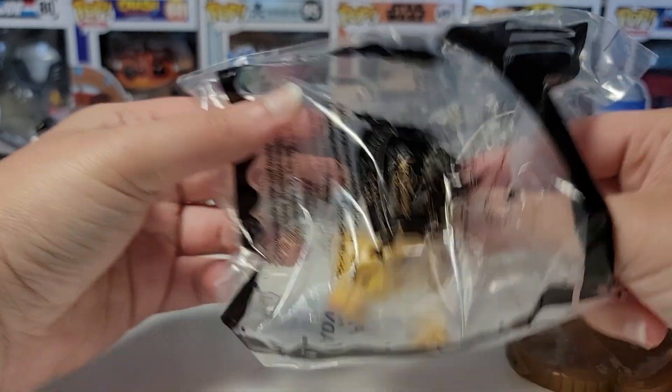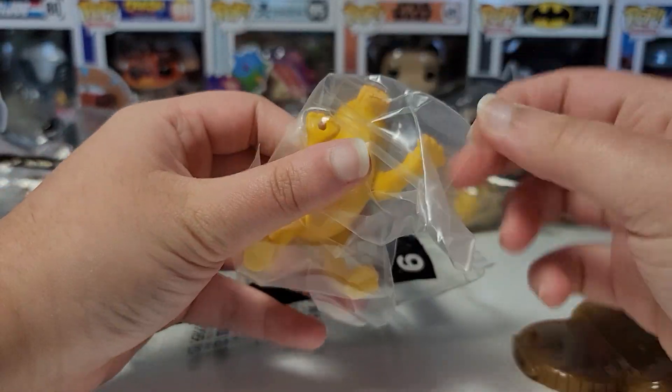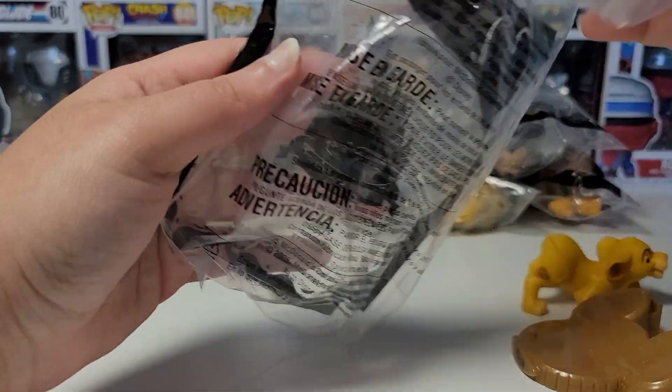So let's get Simba out. If you don't know, Simba is from The Lion King — probably one of Disney's most popular animated movies of all time.